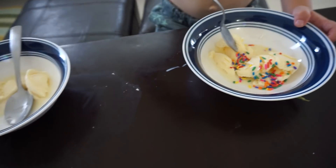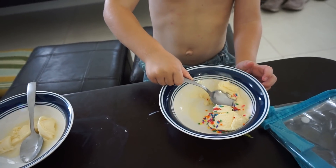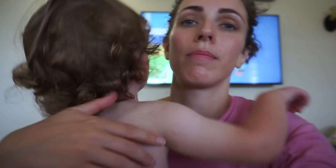I've just done the boys some ice cream. Jasper has got vanilla ice cream and sprinkles, Jensen's got plain ice cream. But I don't think he's going to be eating it — he is really suffering, bless him.